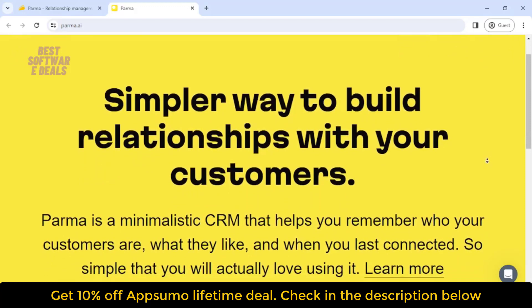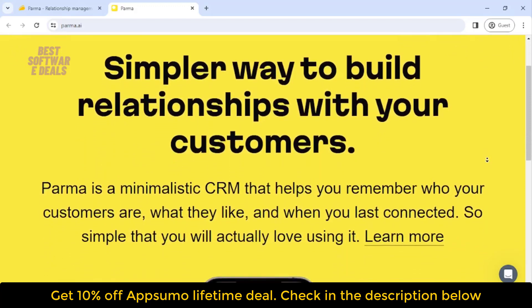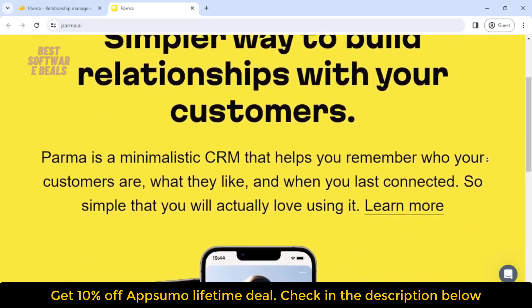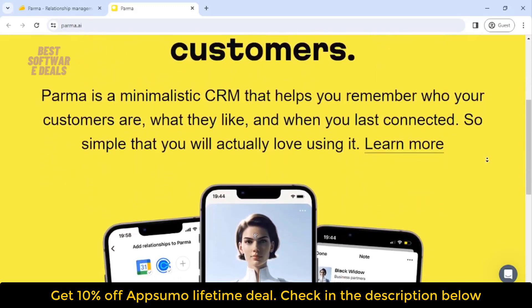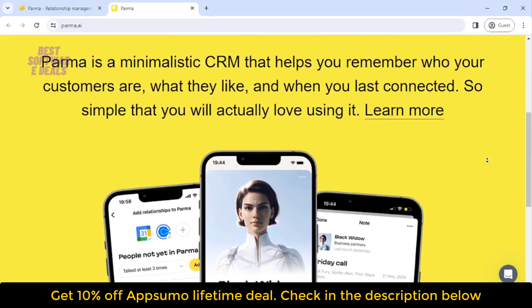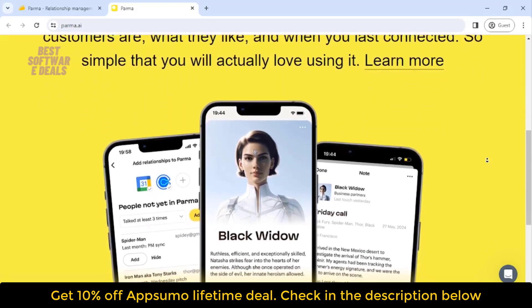We've all been there with a cluttered contacts list, missed follow-ups, and a big bowl of regret cereal. That's not how networking is supposed to work. But fear not, Parma is here to save your day and possibly your career. It's the ultimate relationship manager.